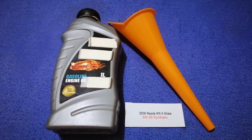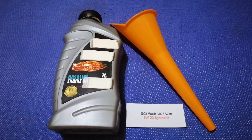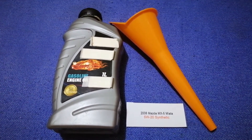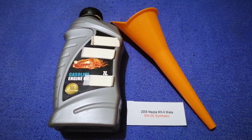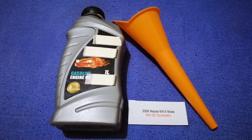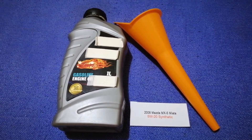You can change your oil as often as every three months, or you can ask your mechanic for the recommended oil type and frequency of changing your oil. So once again, the oil type for the 2008 Mazda MX-5 Miata is 5W-20 synthetic.